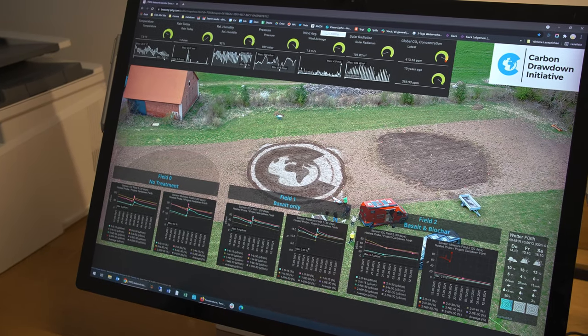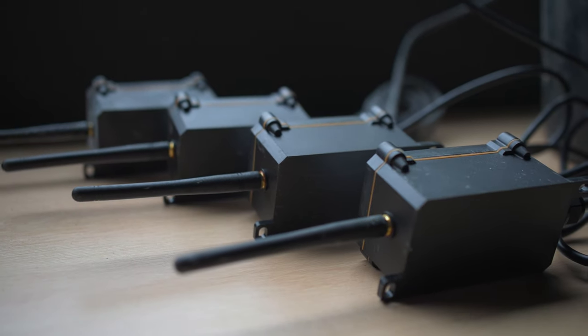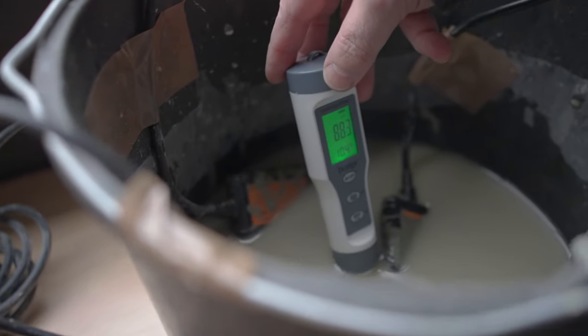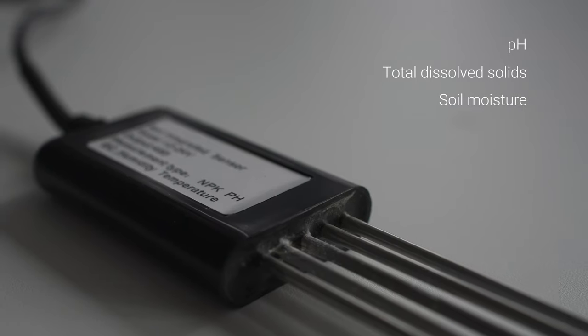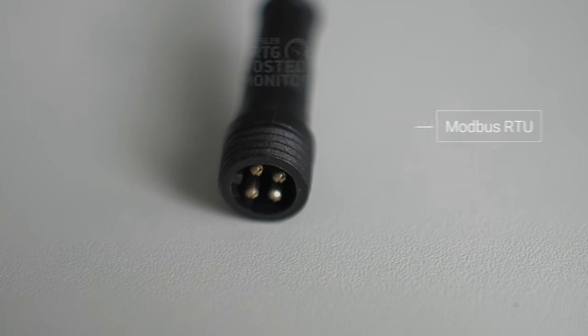You get data from somewhere, collect the data, and then analyze it later. Generally we run many different devices from different manufacturers with different forms of connectivity, and on top of that there are different protocols we have to deal with. For example, this sensor measures pH, TDS, total dissolved solids, soil moisture, temperature, and NPK, and uses Modbus RTU as a protocol.